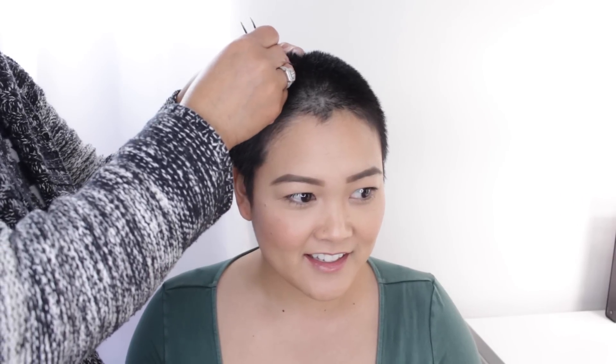Mom comes in and suggests plucking one hair to measure it. I wasn't thrilled about the idea, but she insisted it was just one hair and it wouldn't hurt. She grabbed the tweezers and, after some back-and-forth about whether it would be painful, plucked a single hair. I admitted I have a high pain tolerance, so it was fine. She laid the hair on the ruler.